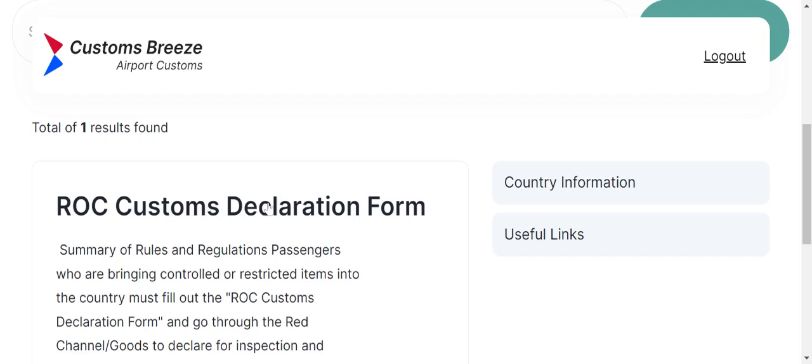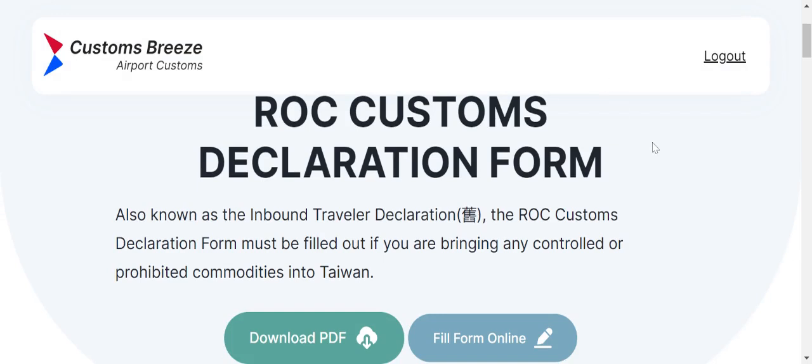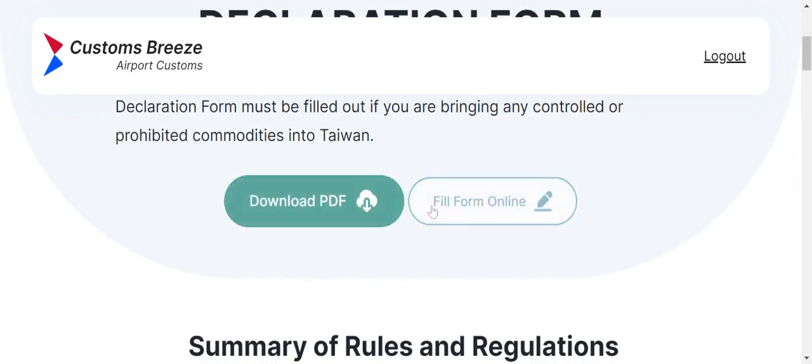I'm doing this because I want you to see what exactly is going to be expected of you before you fill out the form. Always read what it is that you're going to be signing or filling out before putting pen to paper. We have a choice of downloading the PDF or filling the form online.